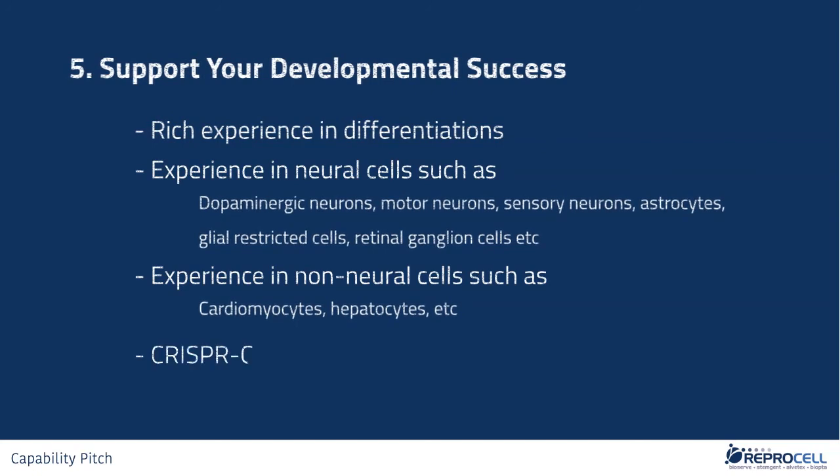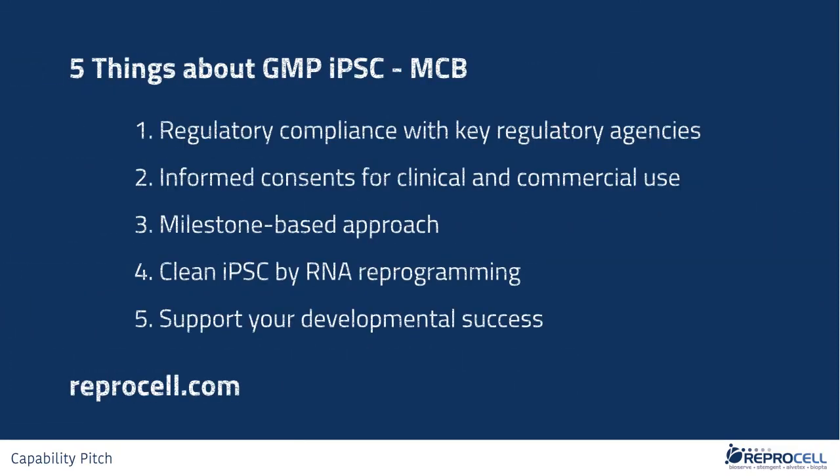Furthermore, CRISPR-Cas9 gene editing is another cutting-edge technology we offer through our business partner if your process involves the use of such technology. If you are looking for GMP IPSCs suitable for your therapeutic projects, our stem cell scientists will be happy to provide you with our suggestions and proposals. We look forward to hearing from you.